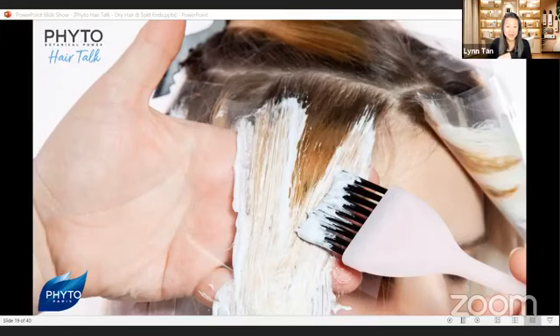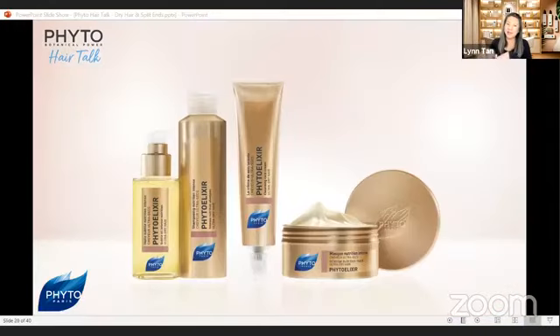PHYTO has a great range suitable for that level of damage — it's the PHYTO Elixir range for ultra-dry hair. I love this range; it smells heavenly and gives really great results. Three years ago when I bleached my hair, I had to use the oil, and it saved my hair. Because of PHYTO Elixir oil, my hair is still in good condition.